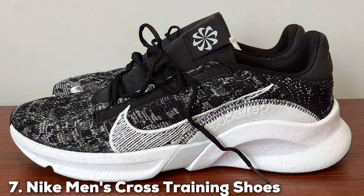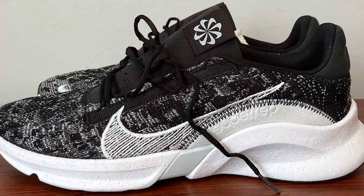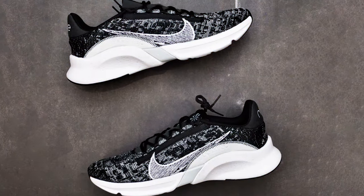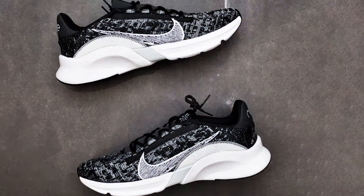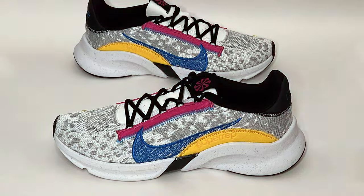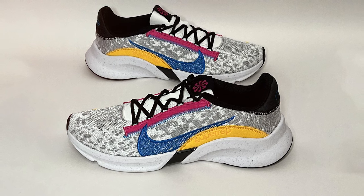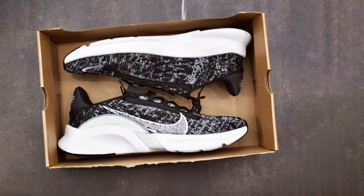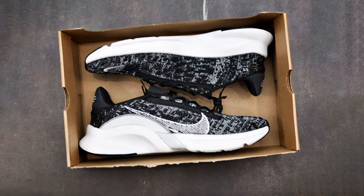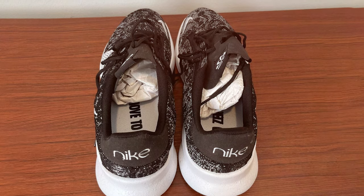Last but certainly not least, at number 7 we have the Nike Men's Cross Training Shoes. Nike is synonymous with high-quality athletic footwear and the Nike Men's Cross Training Shoes live up to that reputation. These versatile training shoes are designed to excel in a wide range of activities making them a valuable addition to any athlete's wardrobe. The Nike Cross Training Shoes feature a cushioned midsole that provides exceptional comfort and support during your workouts. The breathable upper keeps your feet cool and the padded collar adds extra comfort. With a durable rubber outsole that offers excellent traction, these shoes are suitable for a variety of training styles, from weight lifting to cardio and everything in between. You can trust Nike's commitment to quality and innovation to support your fitness journey.